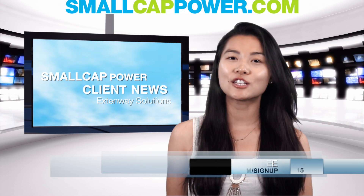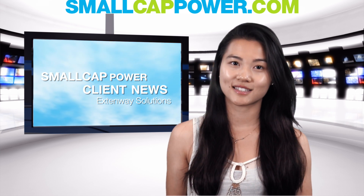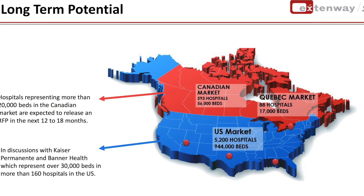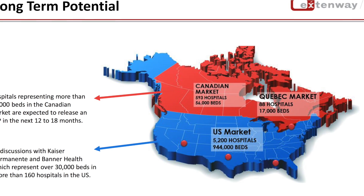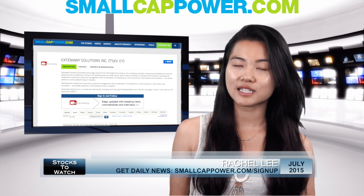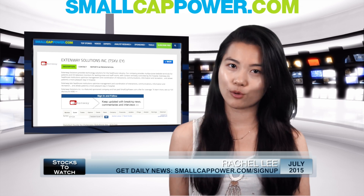Imagine the advertising potential with such a captive audience. Extendway Solutions has been growing its sales revenue and now has more than 5,000 bedside terminals installed or selected to be installed in 20 hospitals in the two largest Canadian provinces.